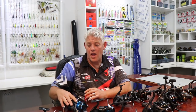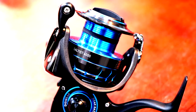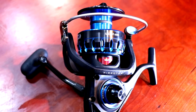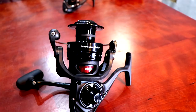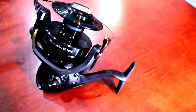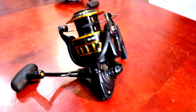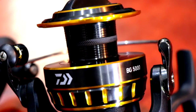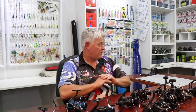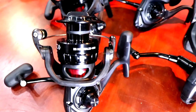The Saltist range starts from the 3000, 4000, 4500, 5000, 6500, and 8000. On the BG Mag Seal we've got the 4500, the 5000, the 6500, and the 8000. And on the BG range we've got the 3000, 4000, 4000H, 4500, 5000, 6500, and 8000.